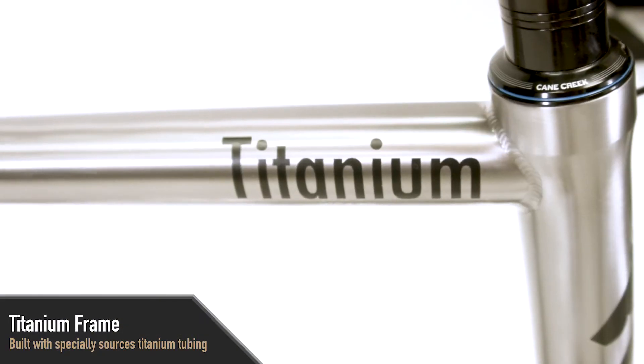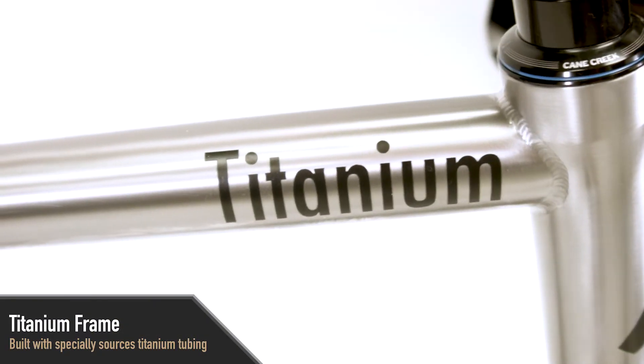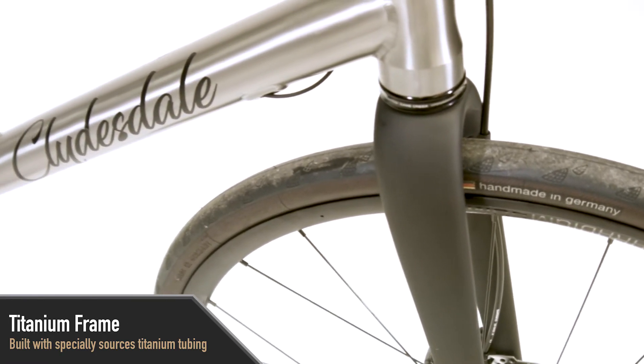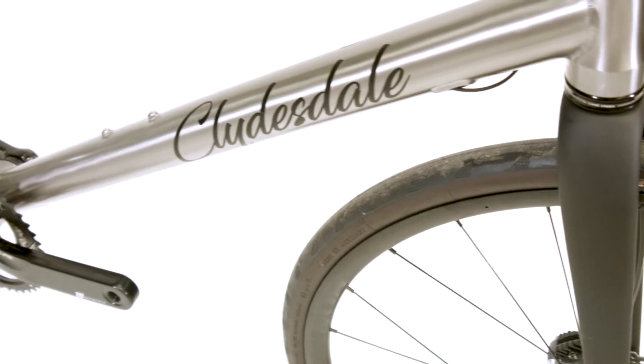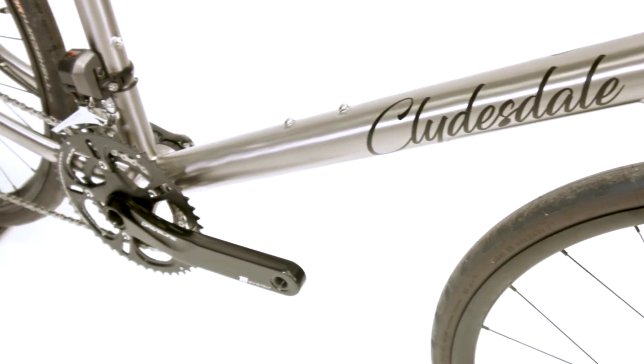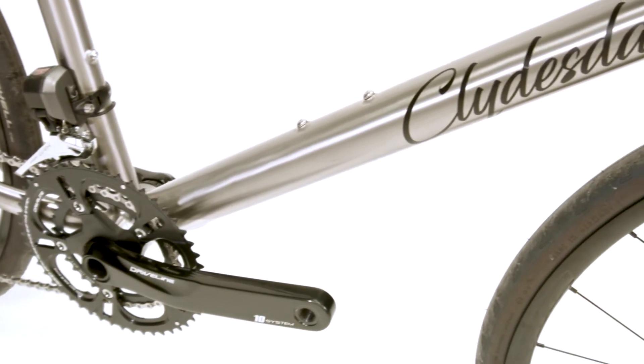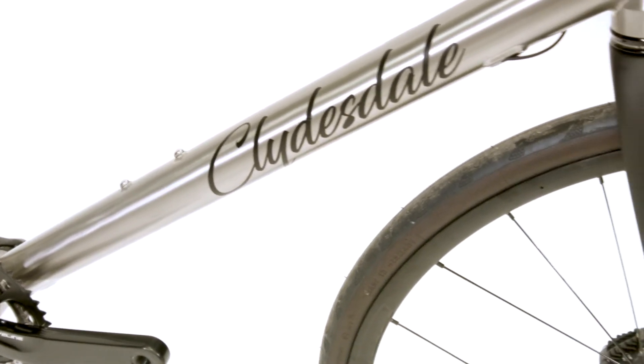The frame of the Clydesdale Team is built tough with titanium tubing that we specially sourced to make it the most durable frame on the planet. Titanium is a great material for a road bike because it rides really smooth and makes the bike more comfortable. It absorbs a lot of the road vibration and chatter that you might get on a gravel road.